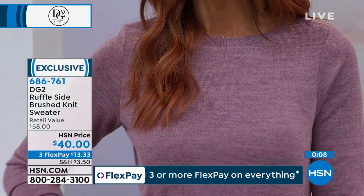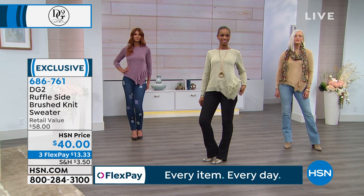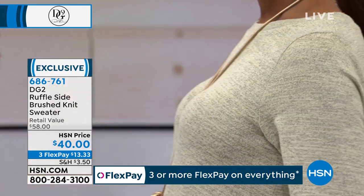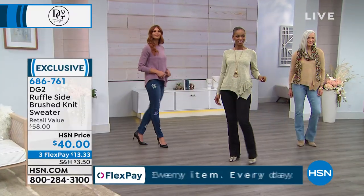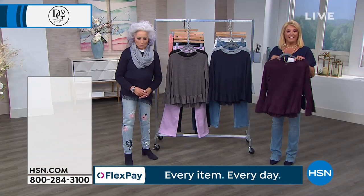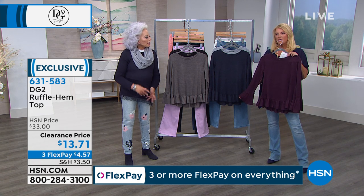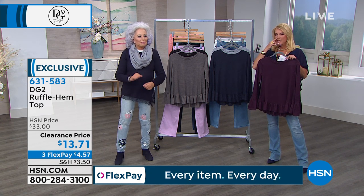My jeans are coming up, so let's go to New Jersey in the meantime while we're finding that top. Hi Rena! Rena, are you there? Rena, you need to turn your TV down, sweetie, so we can understand you.